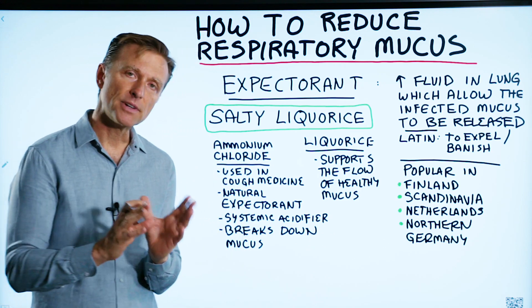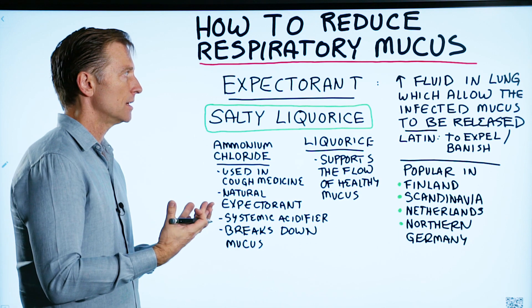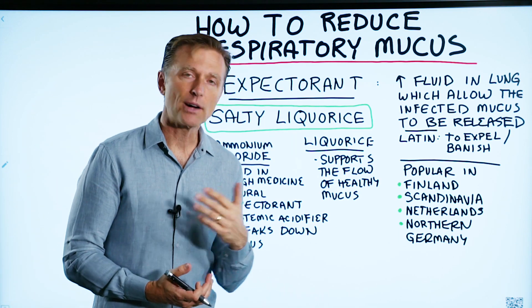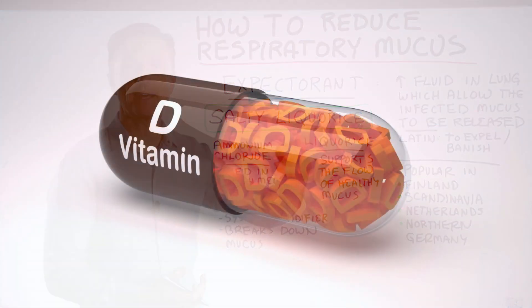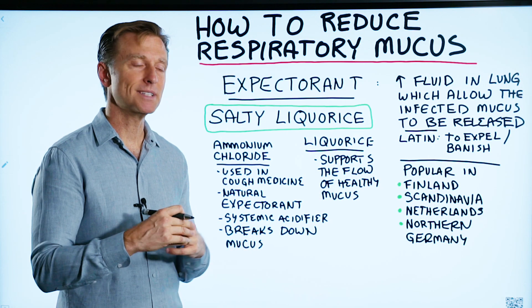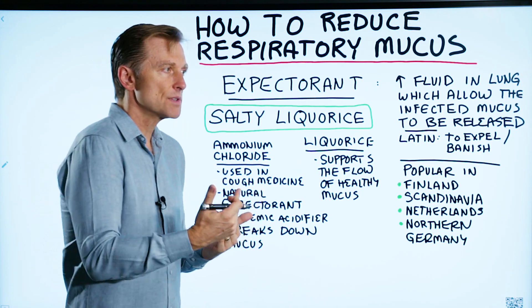Today, I'm going to tell you about a very good natural remedy for respiratory mucus. This could be either a bacterial infection or a viral infection. I've done a lot of other videos on that — taking vitamin D, zinc — but I want to talk about a natural remedy that you can use in the meantime to get this mucus out of the lungs while your immune system clears out the virus and bacteria.